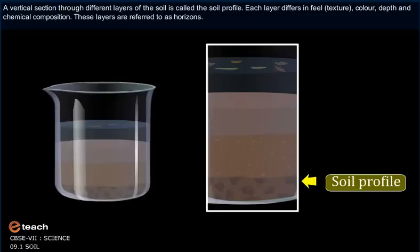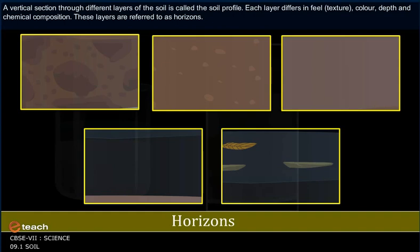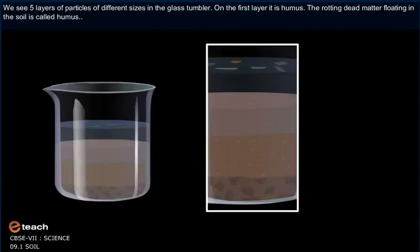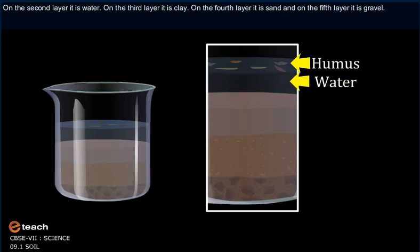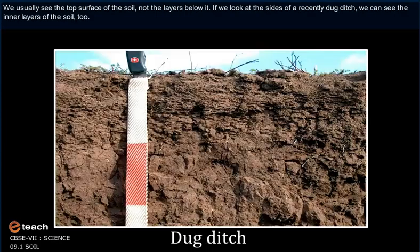A vertical section through different layers of soil is called the soil profile. Each layer differs in feel, texture, color, depth and chemical composition. These layers are referred to as horizons. We see five layers of particles of different sizes in the glass tumbler. The first layer is humus — the rotting dead matter floating in the soil. The second layer is water. The third is clay. The fourth is sand. And the fifth layer is gravel.